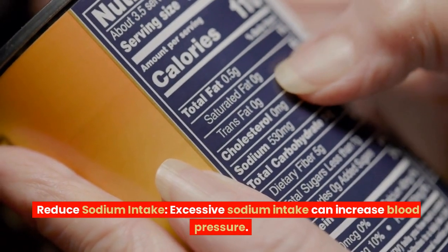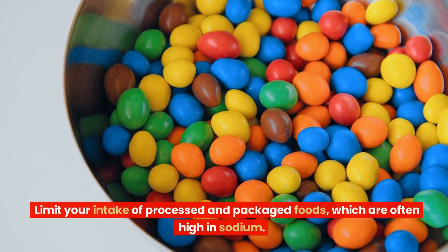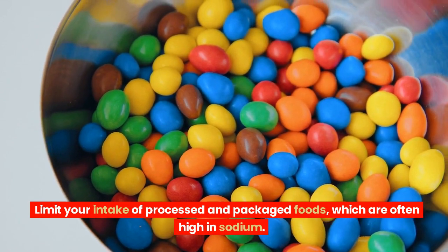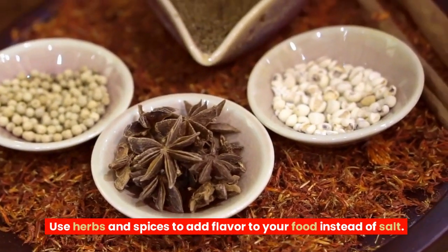Reduce sodium intake. Excessive sodium intake can increase blood pressure. Limit your intake of processed and packaged foods, which are often high in sodium. Use herbs and spices to add flavor to your food instead of salt.